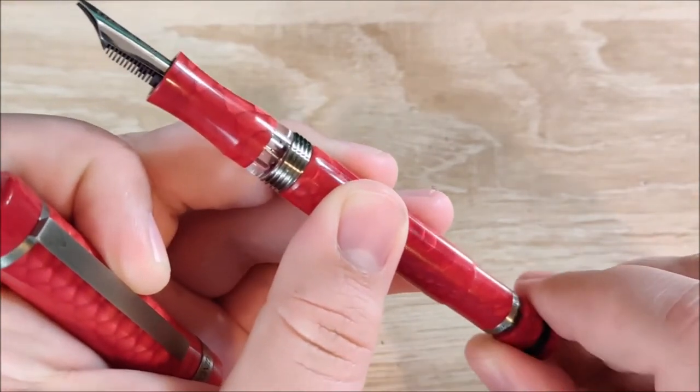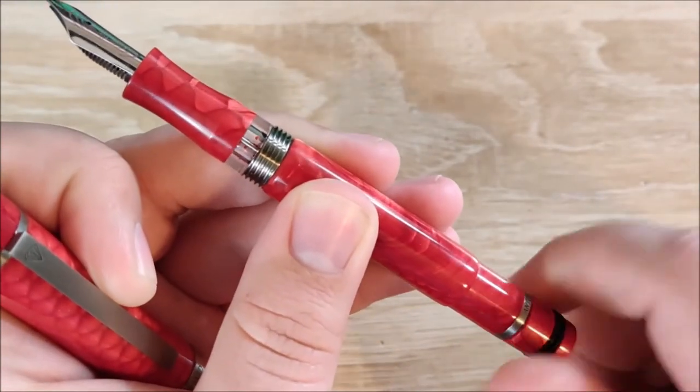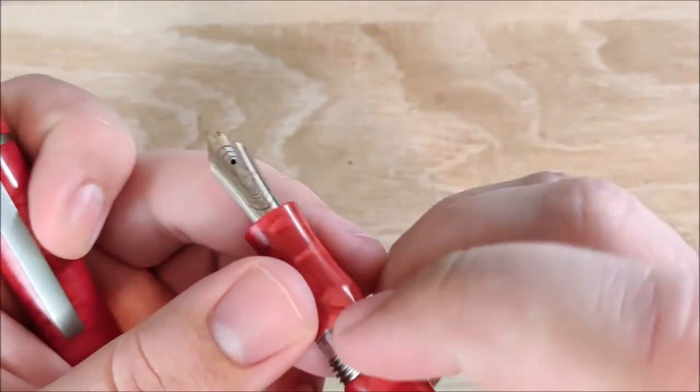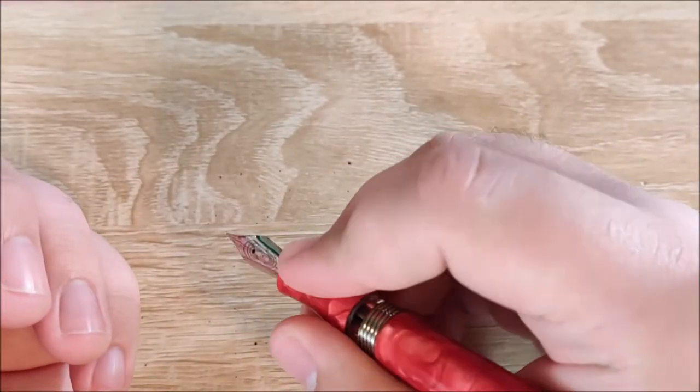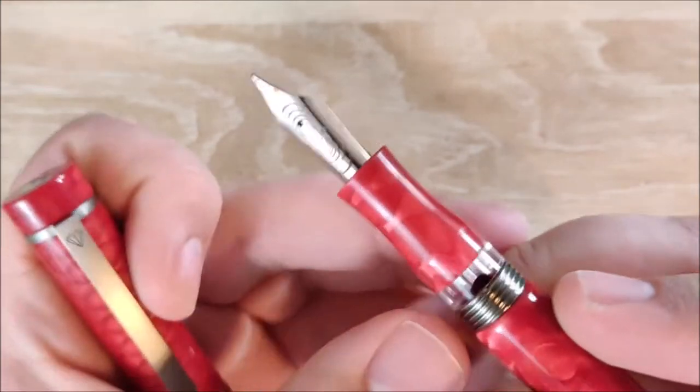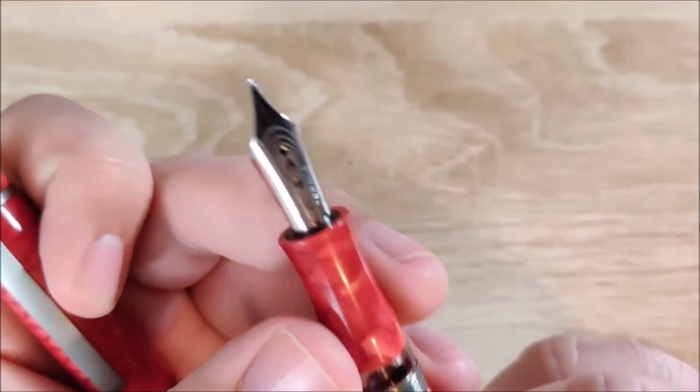And then it becomes a piston filler. It's really, really crazy and bizarre. After you get the hang of it, it's pretty cool to use, and it holds a ton of ink. The grip section is just about the perfect size, with a very smooth transition here. They've really thought a lot about this pen.